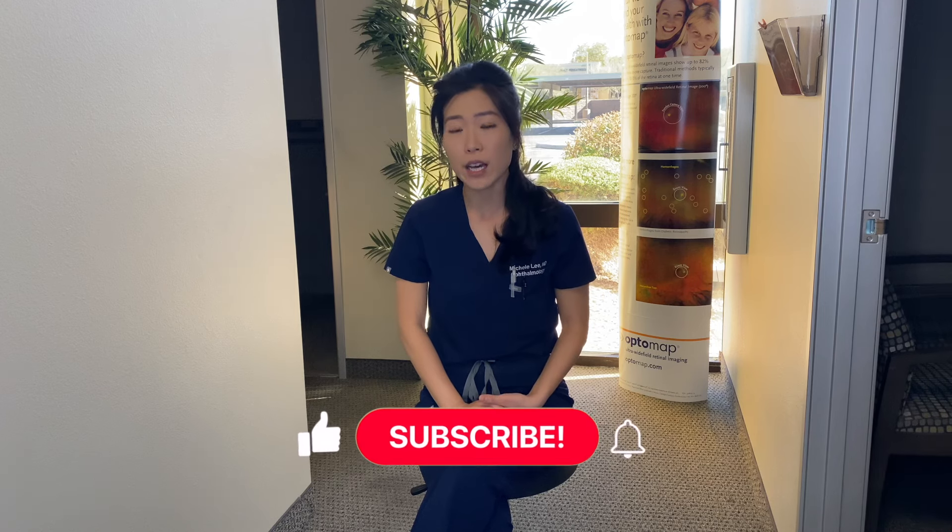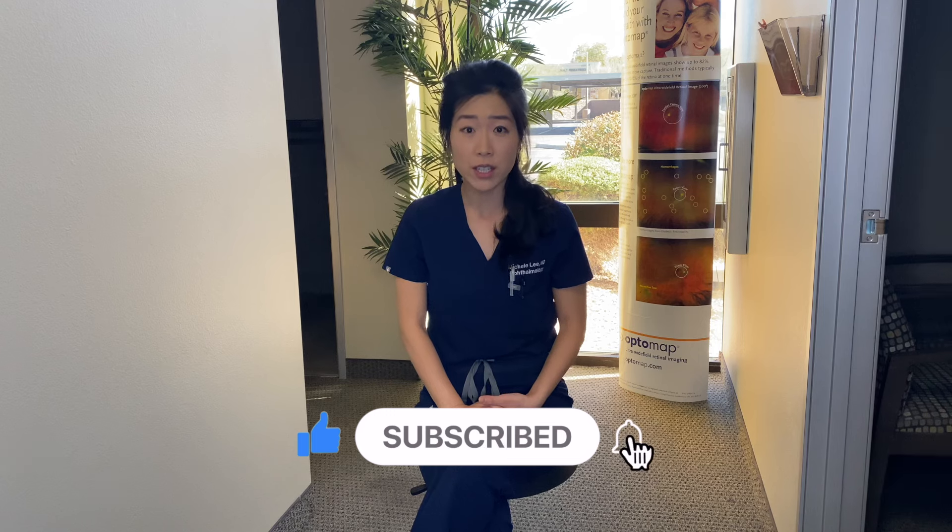Thanks for watching. If you like this type of content about eye health, disease, and surgery, please feel free to like and subscribe to my channel.